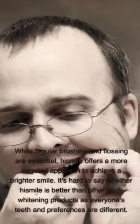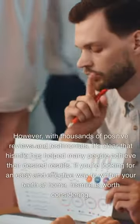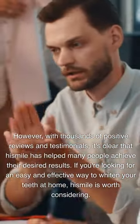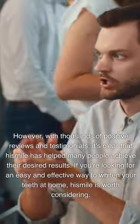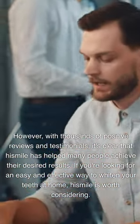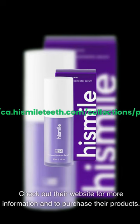It's hard to say whether HiSmile is better than other teeth whitening products as everyone's teeth and preferences are different. However, with thousands of positive reviews and testimonials, it's clear that HiSmile has helped many people achieve their desired results. If you're looking for an easy and effective way to whiten your teeth at home, HiSmile is worth considering. Check out their website for more information and to purchase their products.